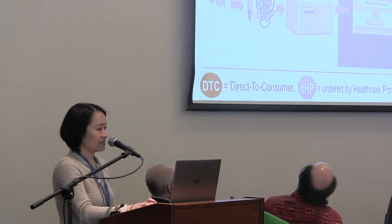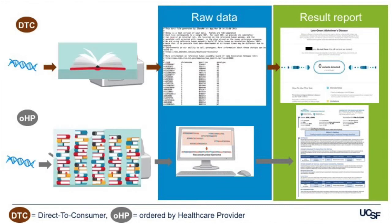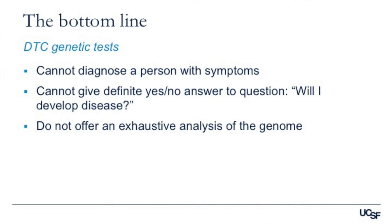Going back to the pipeline of testing — on top being the direct-to-consumer test pipeline and below being the pipeline of a test your provider could order — it really matters what goes in, in terms of how much data you're working with. One book is very different from 44,000-plus books. So the bottom line is: it's important to keep in mind that direct-to-consumer genetic tests cannot diagnose a person with symptoms. They cannot give a definite yes or no answer to the question, will I develop disease? And certainly, they do not offer an exhaustive analysis of the genome. Thank you.